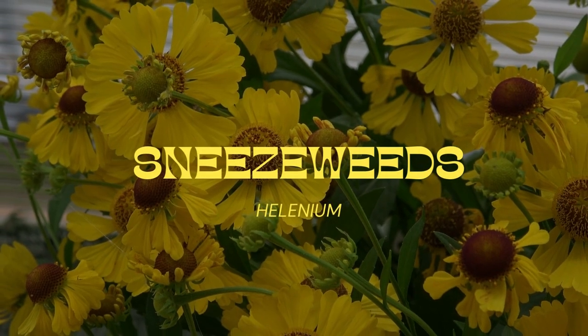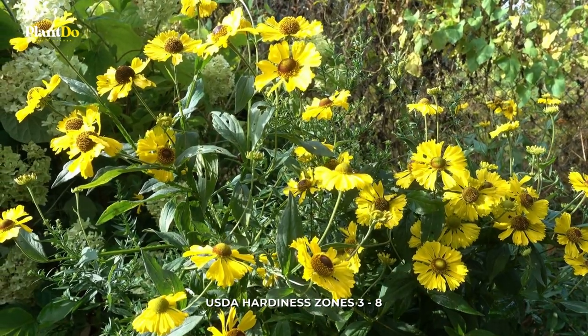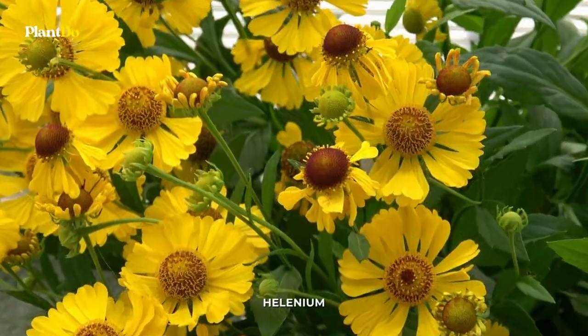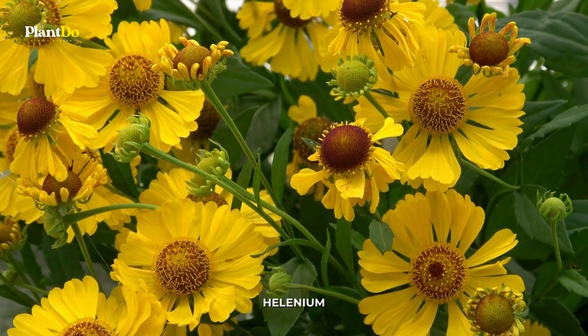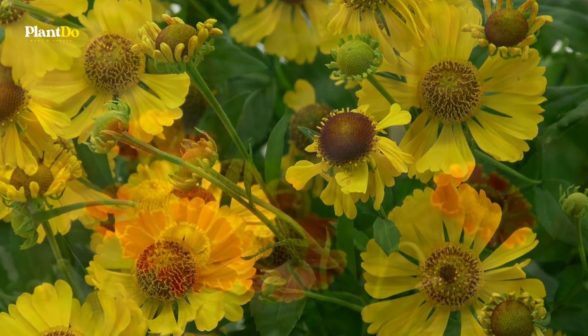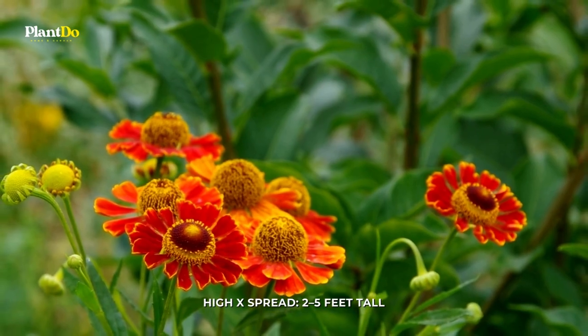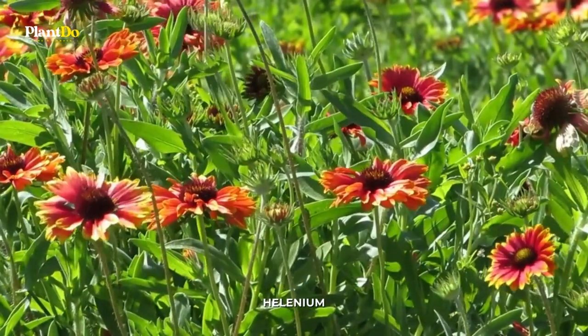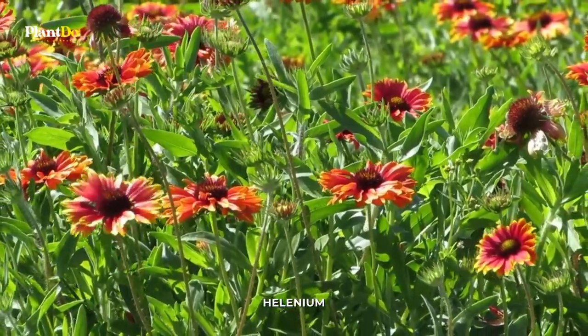Number 7: Hellenium. Hellenium was once used as snuff, earning its nickname Sneezeweed. This flower comes in deeply saturated shades of red, orange, and yellow, and blooms from late summer to fall. Butterflies adore this plant. Place it at the back of borders for late-season color.